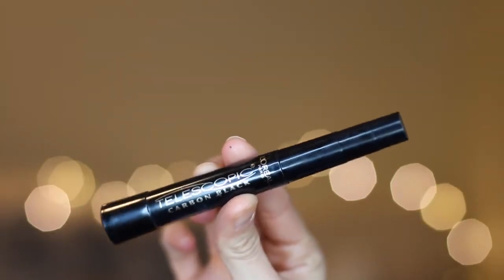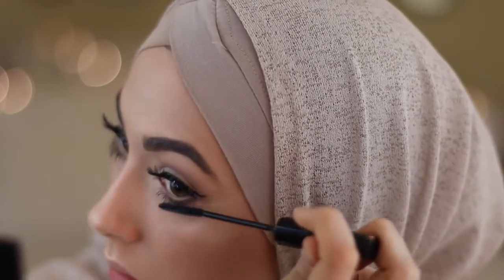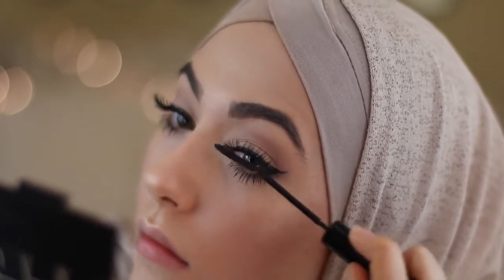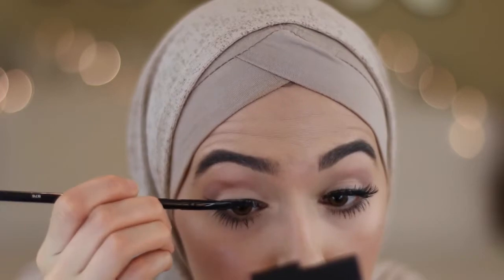I'm using L'Oreal Telescopic Mascara to go over my bottom lashes again and I love how it really lengthens them and makes them super black. Then I'm blending my real lashes with my falsies, and I'm using Morphe Gel Liner to hide my lash band so that it looks more natural.